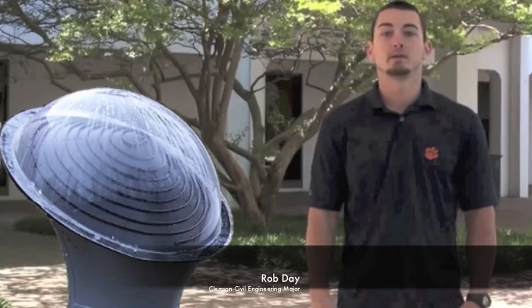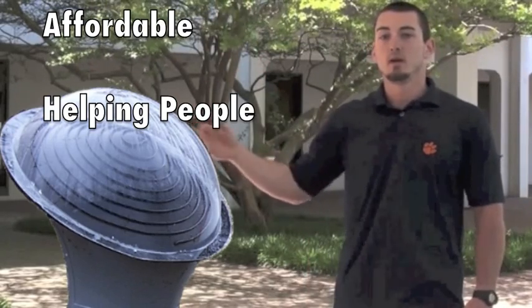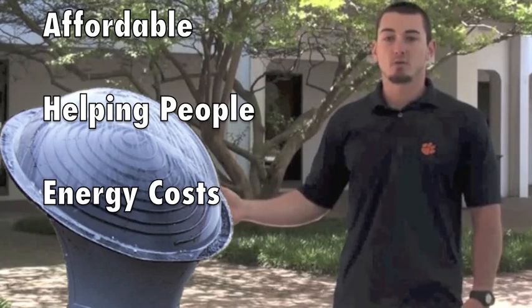Hi, my name is Rob, and I'm here to introduce to you today a new company called K-Core and talk about its product. K-Core is locally owned and operated by Michael Rock. K-Core believes in building an affordable product, helping people, and reducing the high energy costs for hardworking Americans.